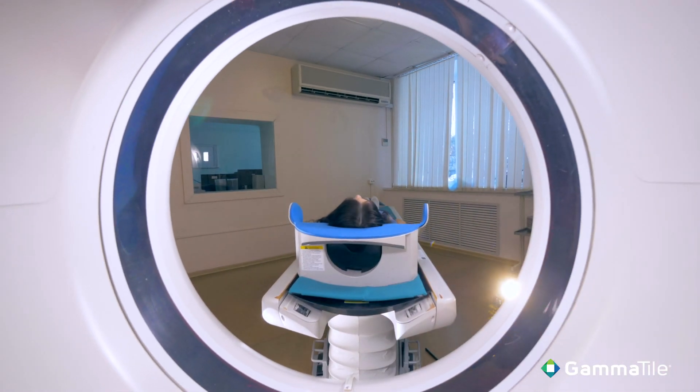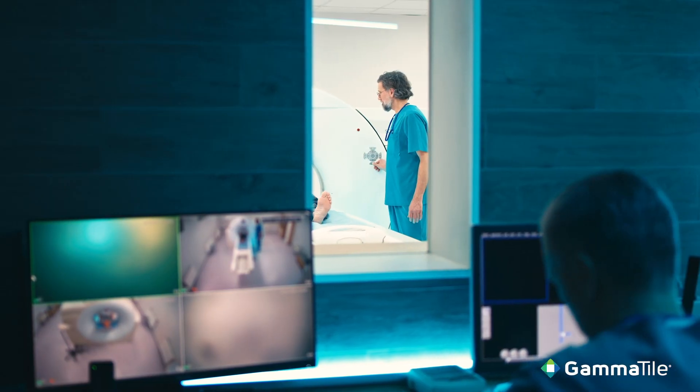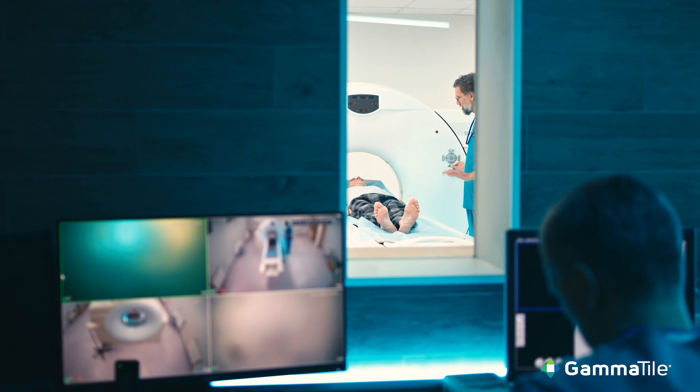Waiting for typical radiation options — once the surgery is over there's residual tumor, microscopic tumor that's left within the surgical cavity. In the first month or so, those tumor cells can begin to replicate and grow. So by the time that you deliver the radiation, some of the tumor can have recovered and started to regrow.